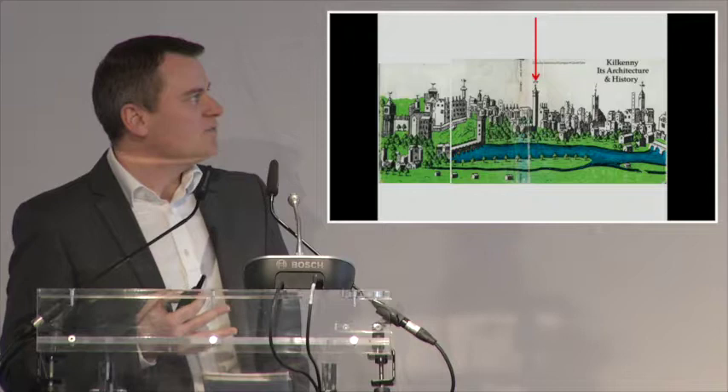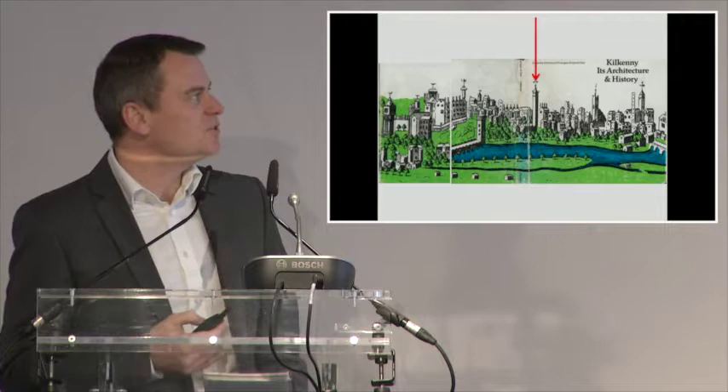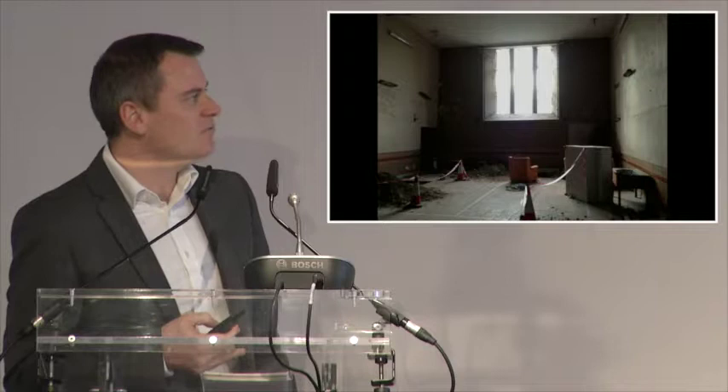The church in question had a very significant place in the city in the Middle Ages, but has completely lost that — it fell into disuse and had different uses inserted into it rather unsympathetically. However, they did manage to save the church from further destruction. When we arrived at the project it had been converted to a community hall with badminton courts, and then some office space and shop storage space inserted into the body of the church.